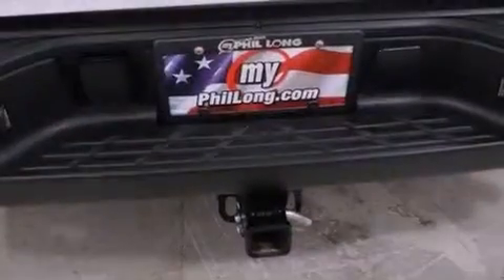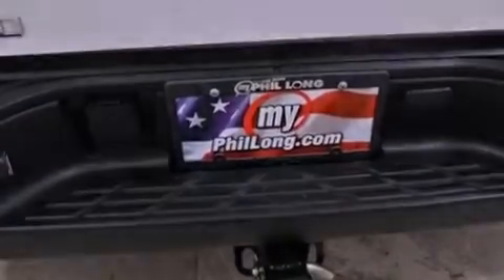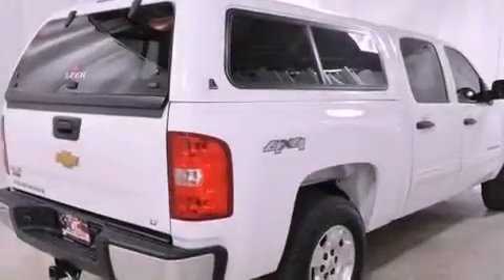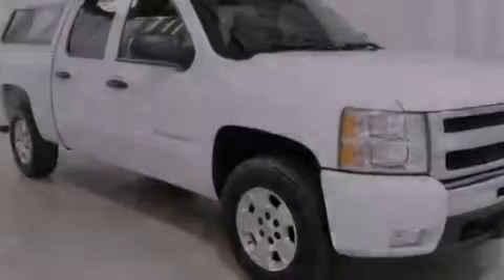Its top features and packages include the appearance package, a navigation system, a remote start feature, a low-tire pressure indicator, aluminum wheels, and traction control and stability control systems.